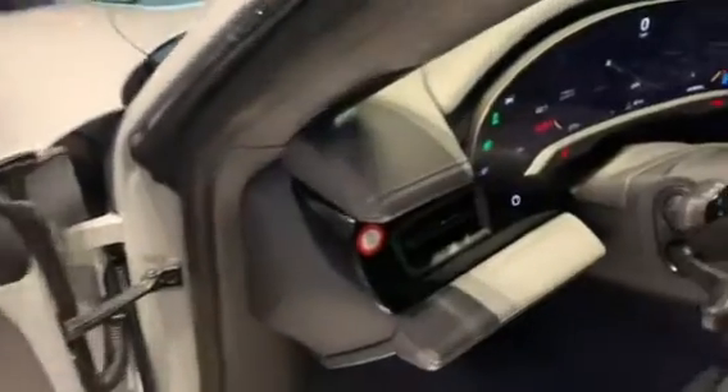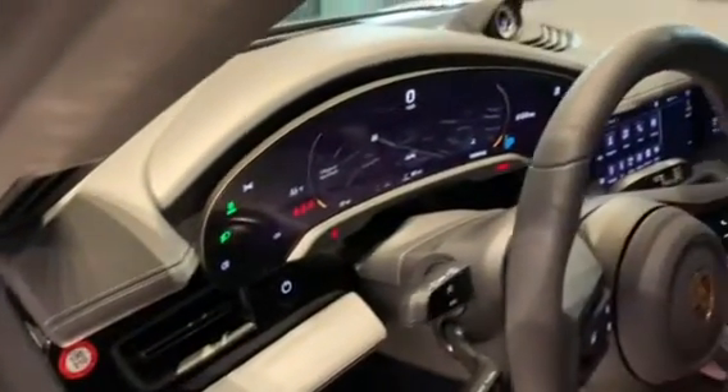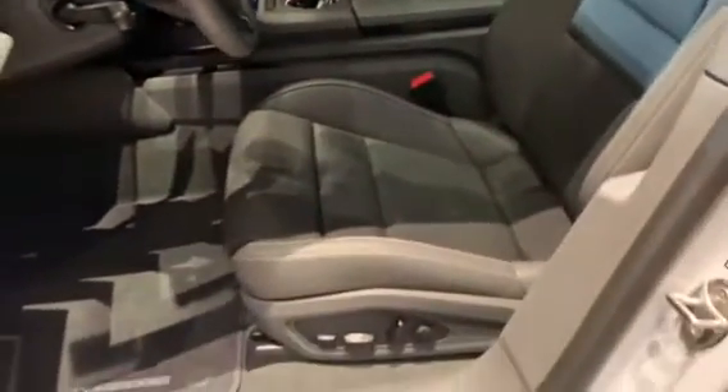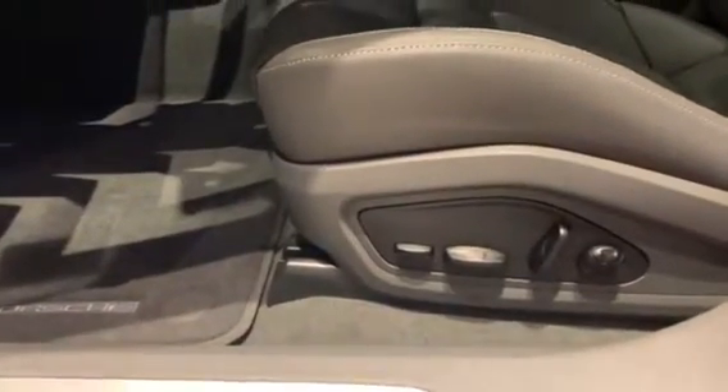The full leather package gives you a full leather dash, along with 14-way seats which give you additional controls for thigh support and lower lumbar support.